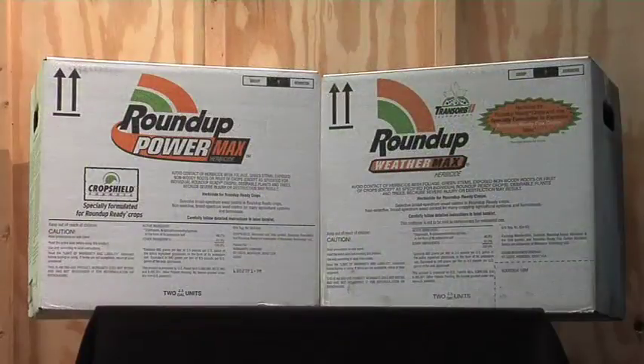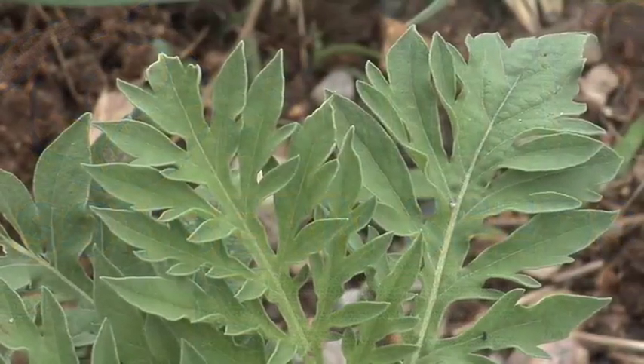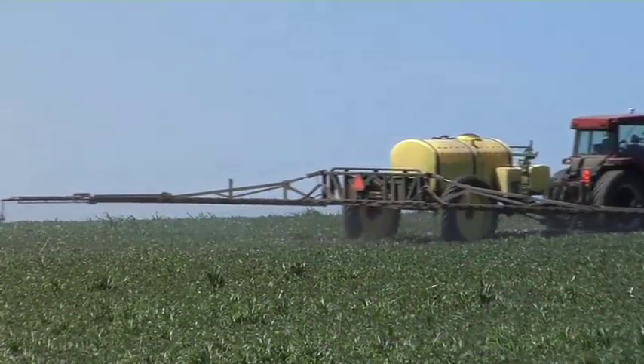One of the most common complaints we've had lately in farming is Roundup costs have really gone up — not only the chemical but what used to be called the tech fee, in other words how much it costs you to plant a bag of Roundup seed. On top of that, there are a lot of tolerant weeds to Roundup anymore, so we're using higher rates of Roundup than we did just a few years ago.